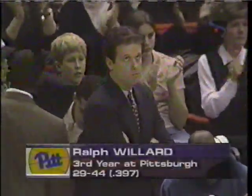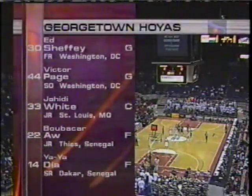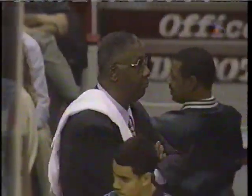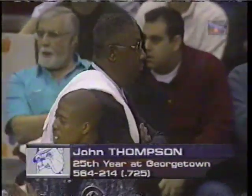For Ralph Willard, in his third year, his first two pick teams winning only 10 games. Today his club has a chance at win number 10. Freshman Ed Sheffey at the point. Page with back-to-back 30-plus point games. White is their big-time center, looking to emerge for the dean of Big East coaches, John Thompson.